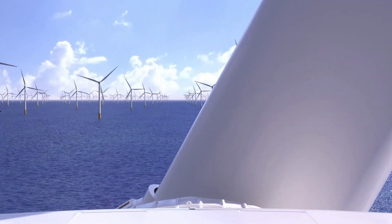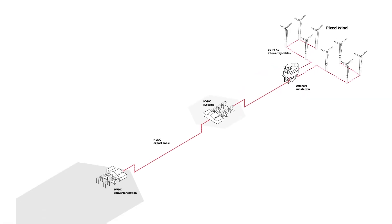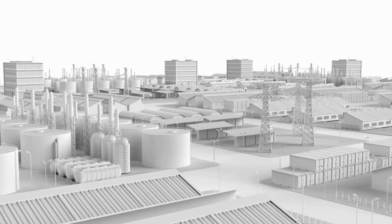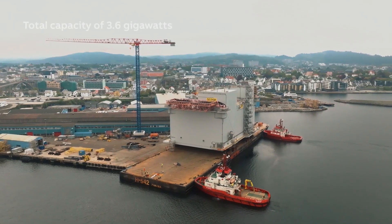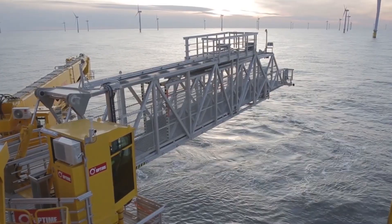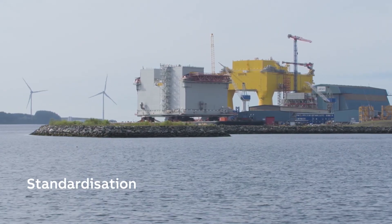One of the game-changing elements of this project is its use of high-voltage direct current — HVDC — technology. Dogger Bank is the first UK offshore wind farm to use HVDC to transmit power to the mainland. HVDC is more efficient for transmitting electricity over long distances, especially from remote offshore locations, reducing energy losses and making the whole system more reliable.